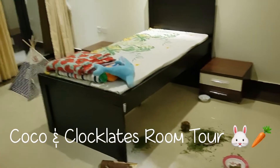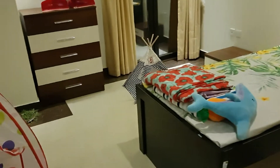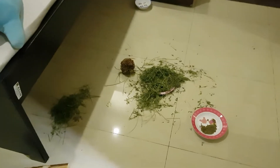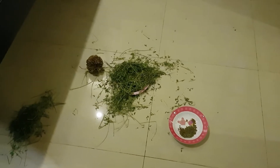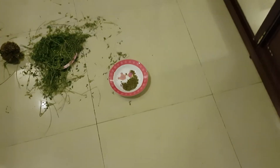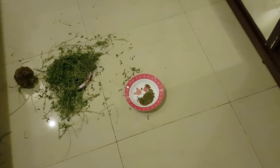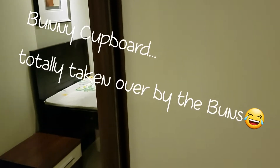This is what Cocoa and Clocklet's room looks like by night. There's plenty of grass which I give them to eat, and there's more in the living room because that is their dining area. There's also a little bit of nice quality timothy hay pellets which they've eaten. This is their cupboard, stocked with all their stuff.